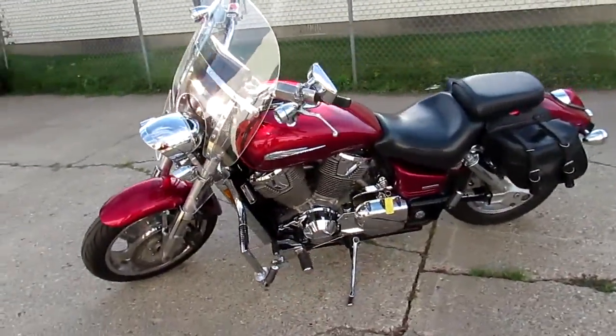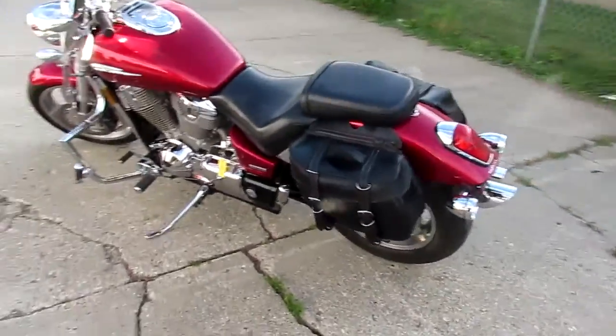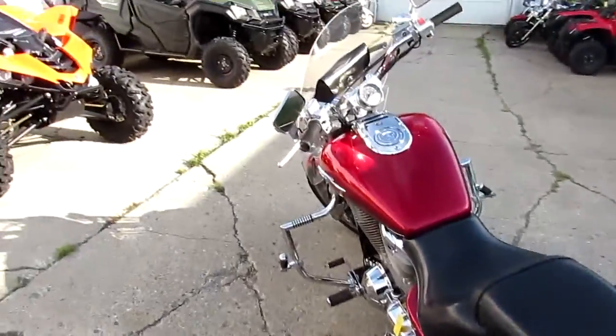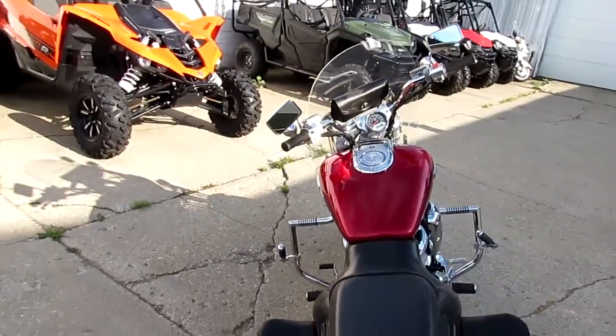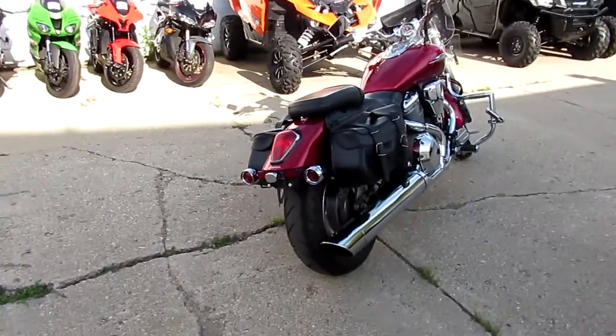It's got tons of chrome, highway pegs — it's a good-looking bike, man. This thing is clean, loaded up with highway lights, windshield, engine guards, highway pegs, and saddlebags. It's one nice VTX 1800 — it's got it all, man. This thing turns heads.